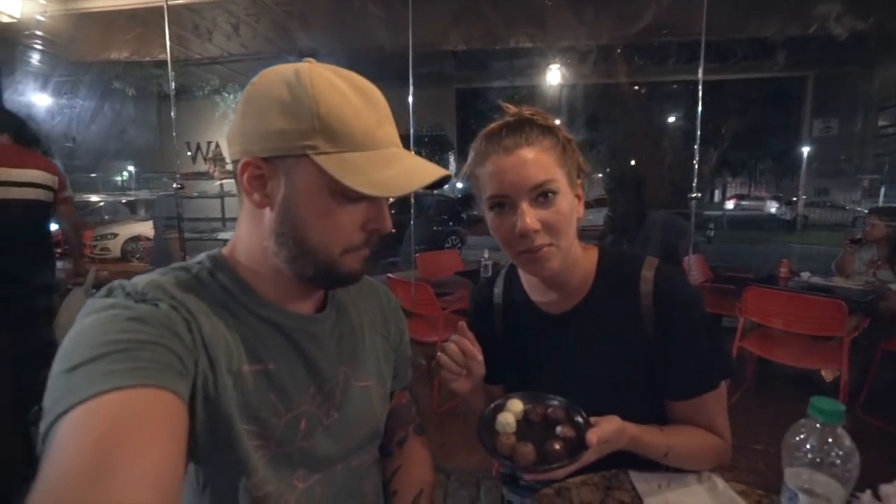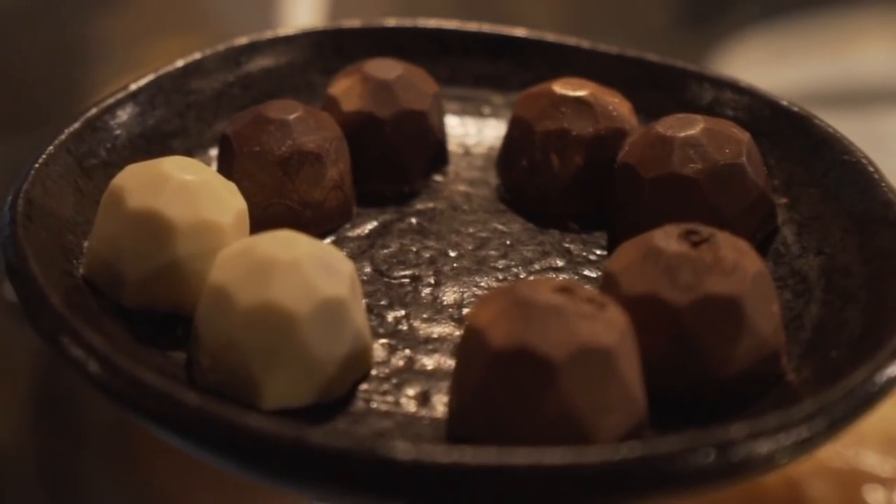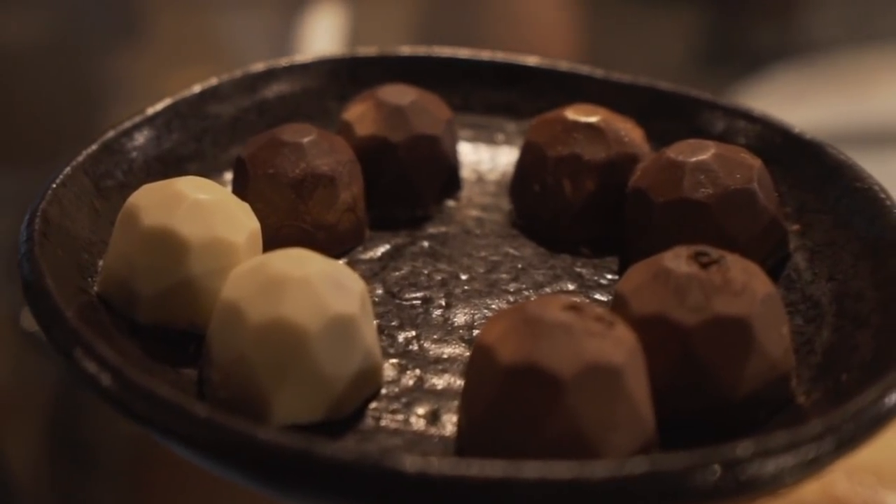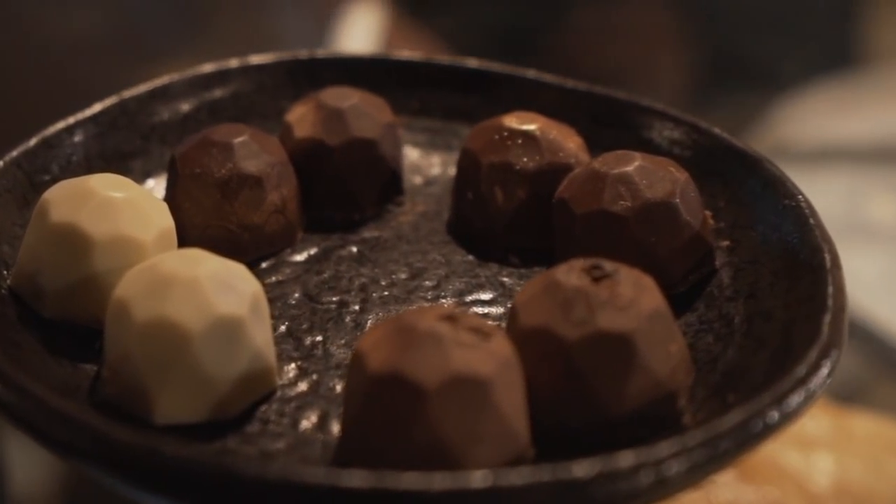So we are going to sample some chocolates, but not just any ordinary chocolate — chocolate like we've never tried before. Chocolate is made from the cacao fruit. The reason why this is so unique is they produce it starting with the seed and it's very pure. So we're going to be trying a white chocolate with Nutella, 30% cacao, 50% cacao, and 70% cacao.